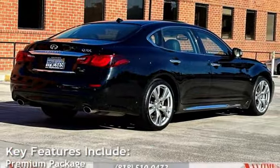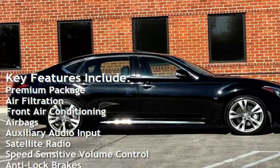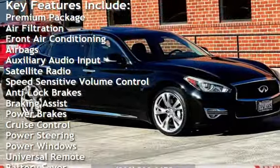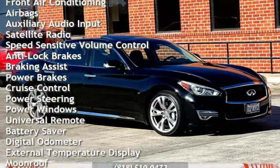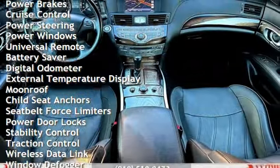Key features include: premium package, air filtration, front air conditioning, airbags, auxiliary audio input, satellite radio, speed-sensitive volume control, anti-lock brakes, braking assist, power brakes, and cruise control.